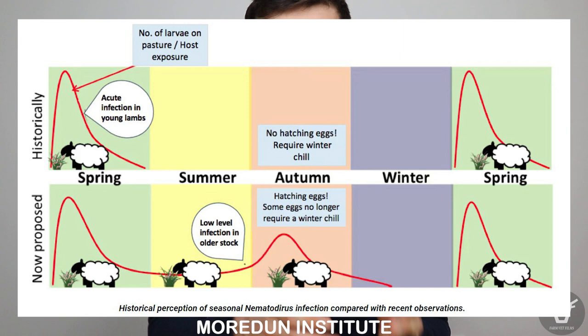Increasingly, nematodirus outbreaks are being reported in lambs in the autumn. This is a bit unusual — it seems that some eggs don't need the same cold spell before hatching. Lambs that haven't been exposed early in the year are probably going to be at higher risk. These autumn outbreaks of nematodirus seem to be particularly pronounced in southern England and Wales.